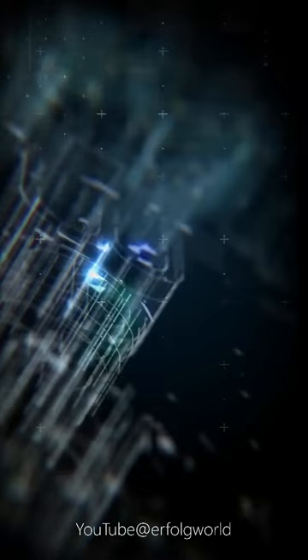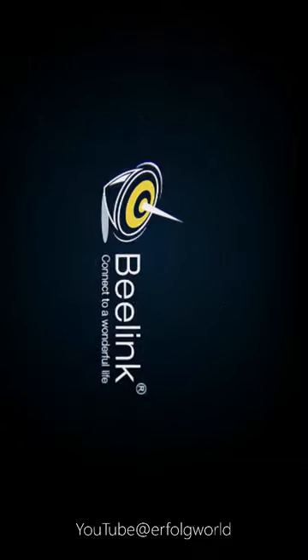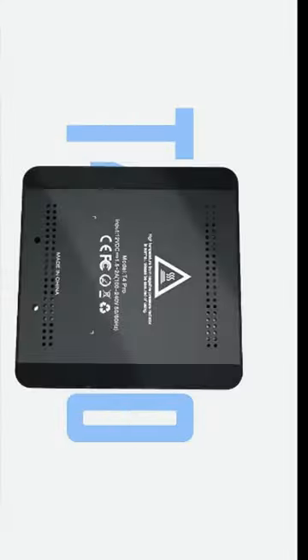Product Overview. Brand name: Beelink. Memory capacity: 4GB. Hard drive capacity: 64GB. Model number: D4 Pro.